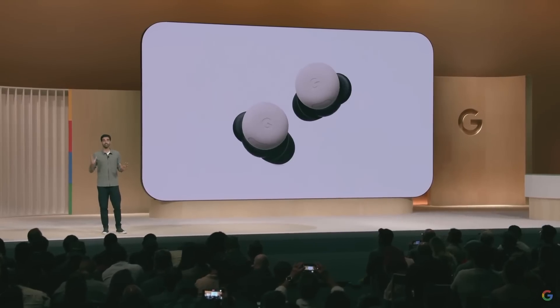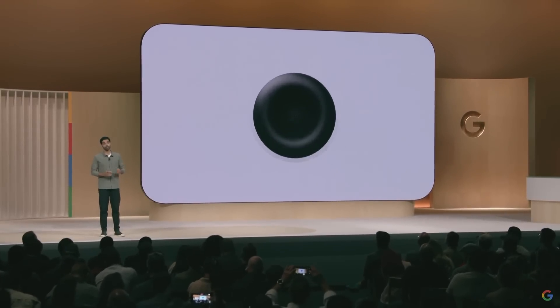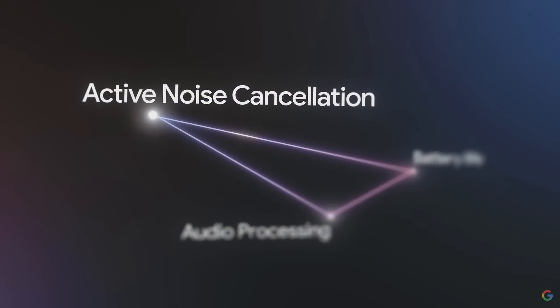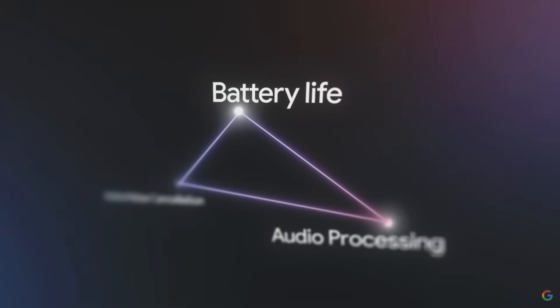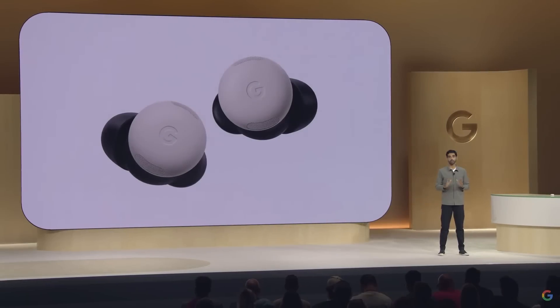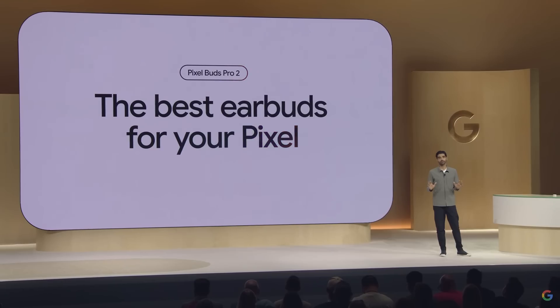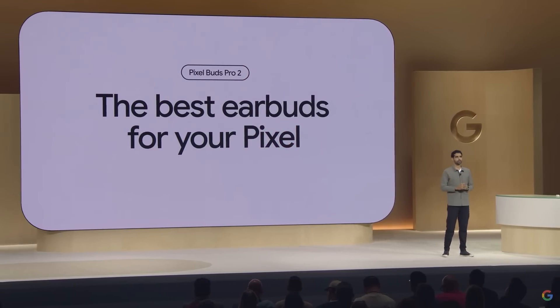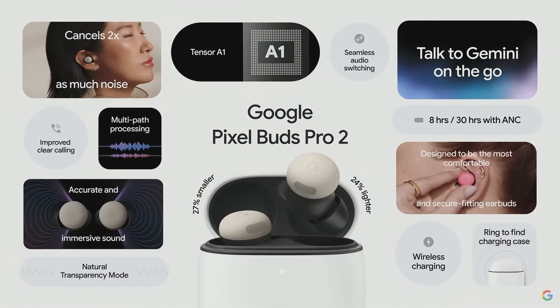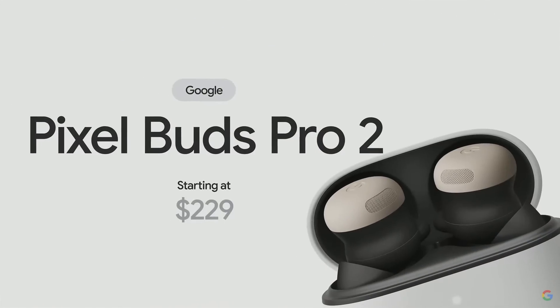Pixel Buds Pro 2 accomplished the difficult feat of improving audio processing and improving active noise cancellation, and doing it in a power-efficient way. To get there, we made a multi-year investment and designed our very own chip — the new Google Tensor A1. Pixel Buds Pro 2 are the perfect companion to your Pixel phone, with premium sound quality, powerful ANC, amazing battery life, incredible comfort and fit, and the helpfulness of Gemini everywhere you go. Pixel Buds Pro 2 are $229, and we are so excited for you to try them.